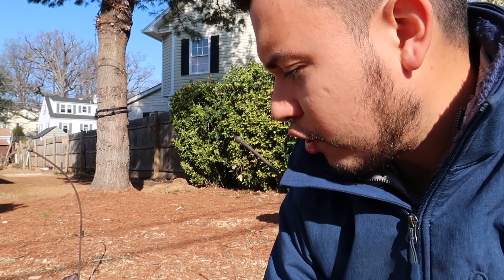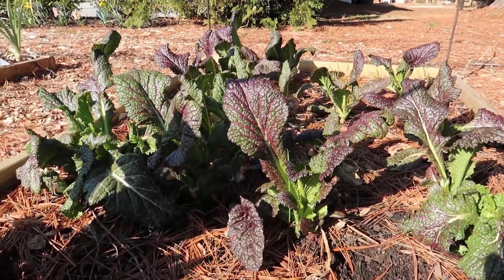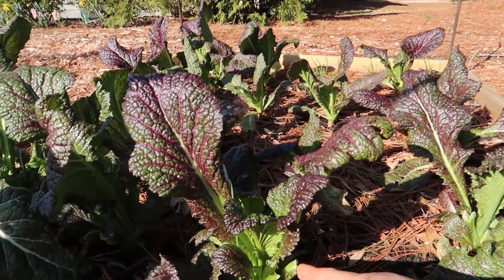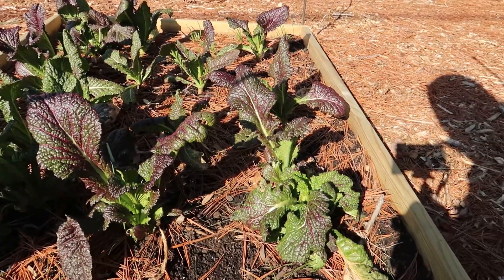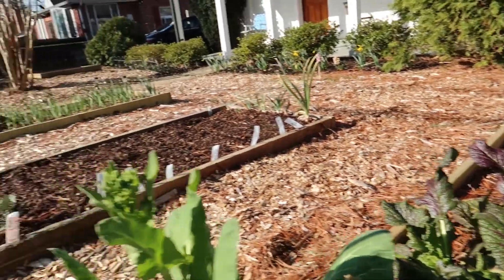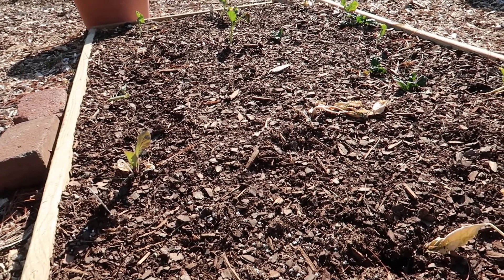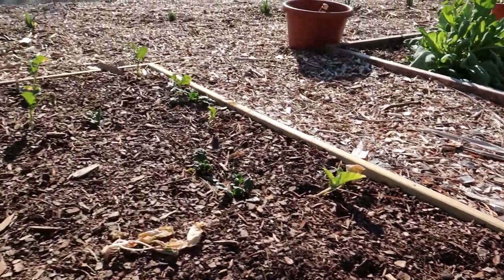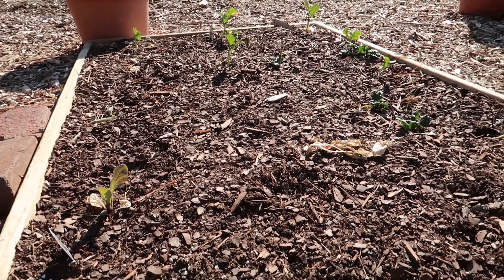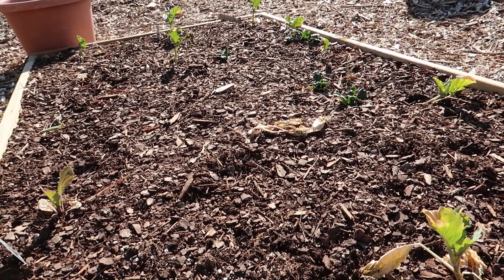Now I want to show you another bed that has been in the ground since last fall — this is my fall crop of mustard greens. I have already started picking them; I've done about two harvests out of this space and they are doing really well. I also planted some broccoli and cauliflower from starters, and you can see they made it, but they were pretty stressed for a few days. I'm going to let them grow a little longer, but if they don't get going quickly I'll replace them with new ones because of the transplant shock.